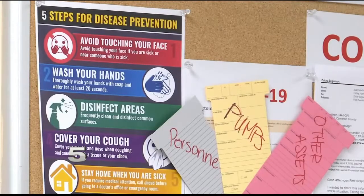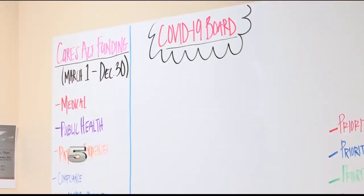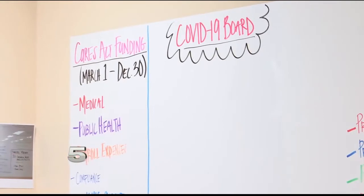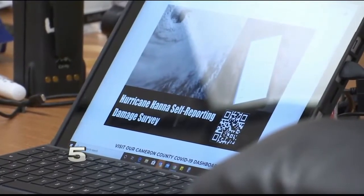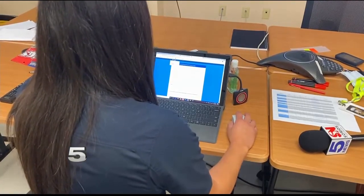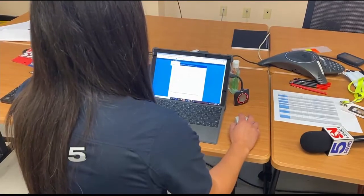Inside the Emergency Operations Center, things are at a rare standstill as the team meets in a separate office with the Texas Department of Emergency Management. The two agencies come together to provide an app for Cameron County's residents — a rapid, real-time data collection tool for reporting storm damage. Lucio says it's important that residents fill out the app and encourage others with property damage to do so as well.